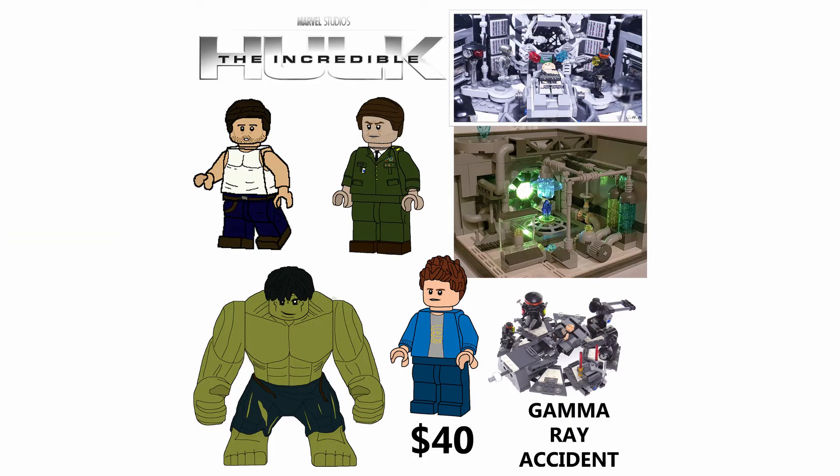So this set would just be the lab. I thought of it as the accident, but I realized this doesn't even have to be the accident itself — it can just be him turning into the Hulk, which does happen in the movie. So it's still called Gamma Ray Accident because that's a catchy title. It would have some lab equipment here and there, and a play feature like the Darth Vader transformation set — where you can flip it using a little knob, putting the Hulk on one side and Bruce Banner on the other to recreate the transformation. You'd also be able to destroy some lab equipment. It'd be a very simple set, hopefully looking good from the outside with some cool play features inside.